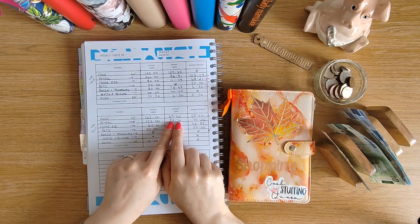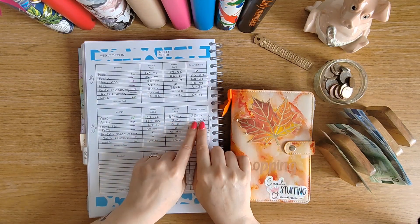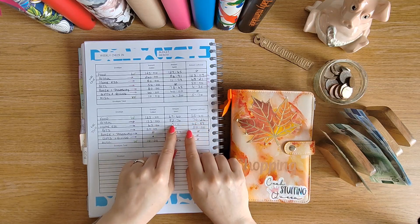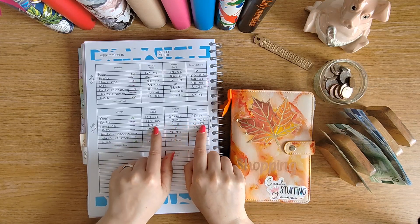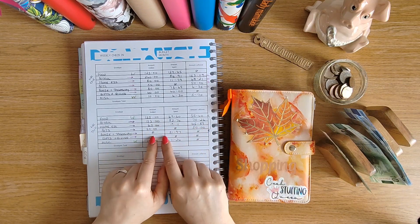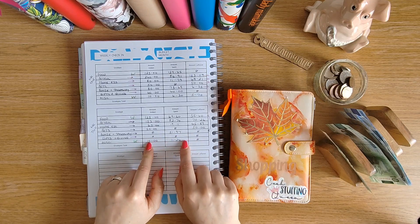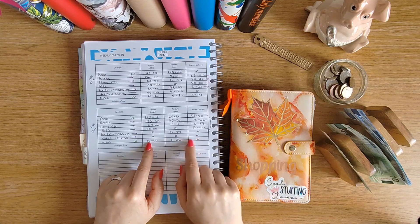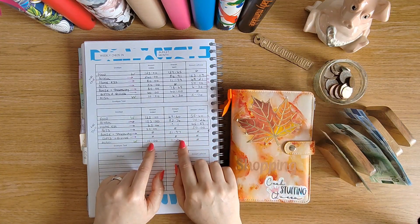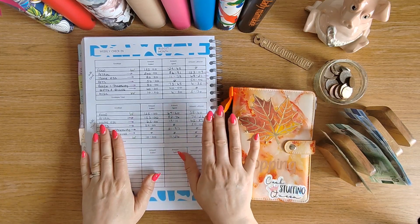Petrol we spent £82.74 — a lot of that was my husband on the bike trip, needing more than expected due to breaking down and getting a van. We've got £70.26 left. Home essentials we spent £19.11, leaving £45.89. Pets: we had £50, spent nothing, still got the full £50. Gifts and giving: nothing spent. Miscellaneous: we had £10, spent £11.26 — that was hospital parking and breakfast for my husband and little one for a shoulder checkup.